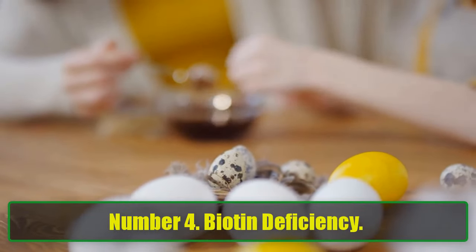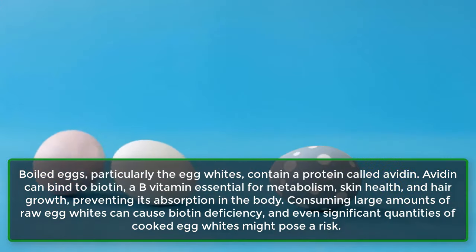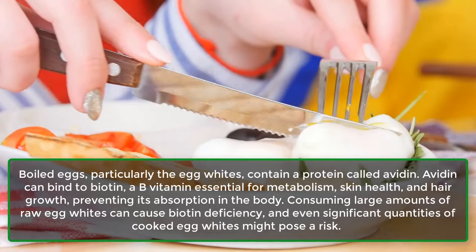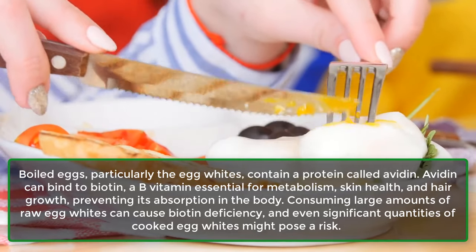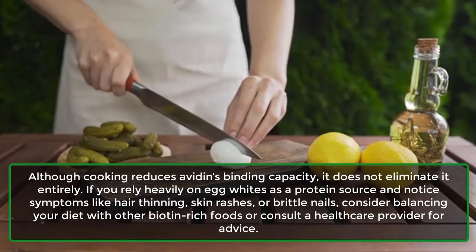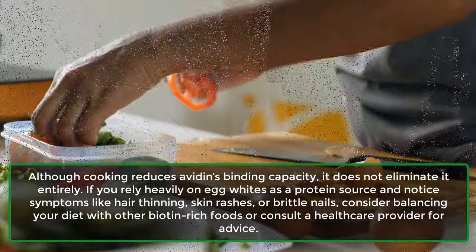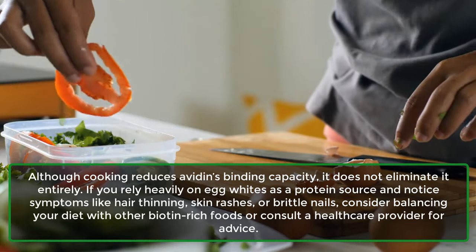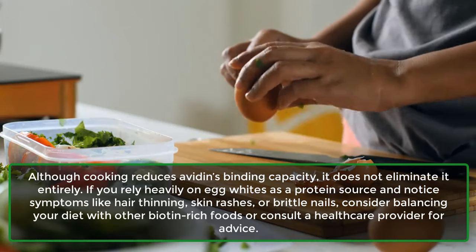Number 4: Biotin Deficiency. Boiled eggs, particularly the egg whites, contain a protein called avidin. Avidin can bind to biotin, a B vitamin essential for metabolism, skin health, and hair growth, preventing its absorption in the body. Consuming large amounts of raw egg whites can cause biotin deficiency, and even significant quantities of cooked egg whites might pose a risk. Although cooking reduces avidin's binding capacity, it does not eliminate it entirely. If you rely heavily on egg whites as a protein source and notice symptoms like hair thinning, skin rashes, or brittle nails, consider balancing your diet with other biotin-rich foods or consult a healthcare provider.